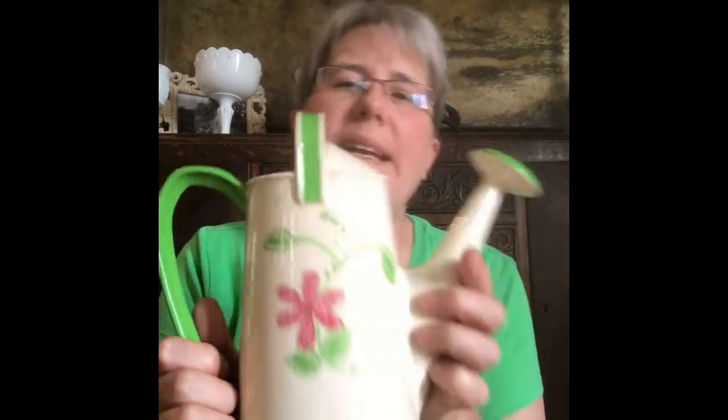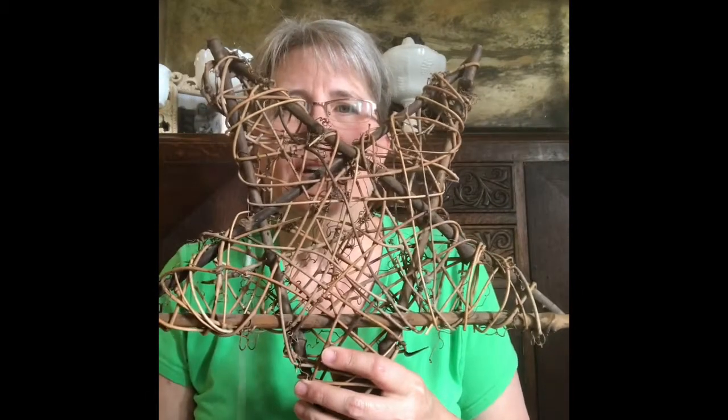I got another watering can simply because this one is ceramic and it looks like somebody painted on it by hand. It kind of looks like a child's painting, but I thought it was really cute — somebody made that.